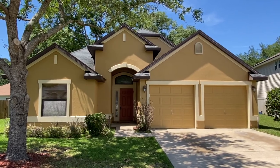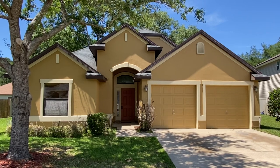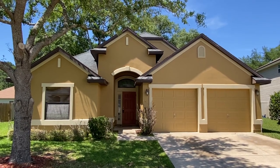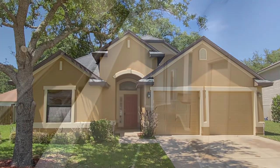Welcome to 2870 Spoonbill Trail located in Orange Park, Florida. Really great location, convenient to everything within Jacksonville, yet peaceful and private. We're going to give you a tour of this awesome home today.